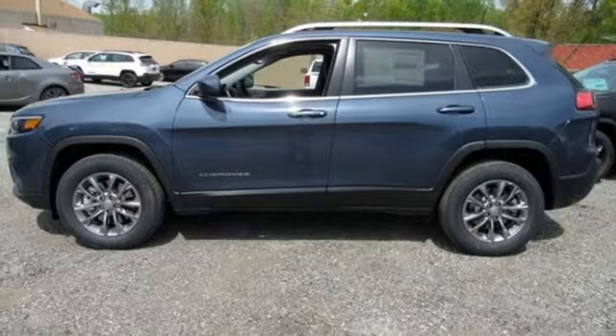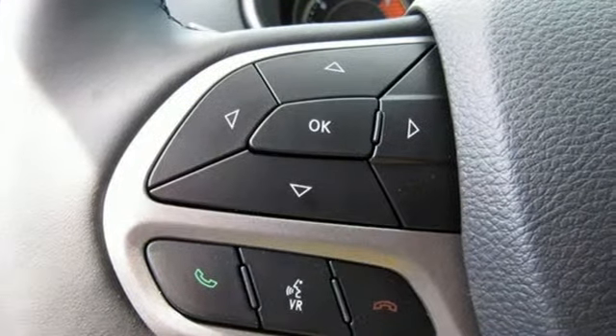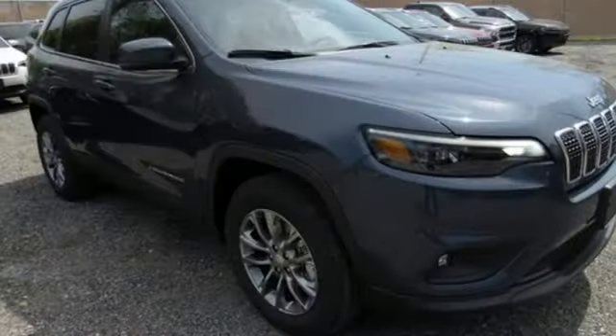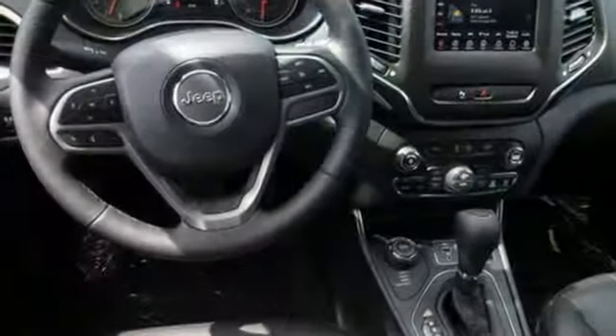Edmunds.com reveals the 2016 Cherokee can deliver plenty of off-roading capability, but the bigger story is that it's civilized and comfortable enough to use every day. Everywhere you want to go, anything you want to do — Jeep takes you there.